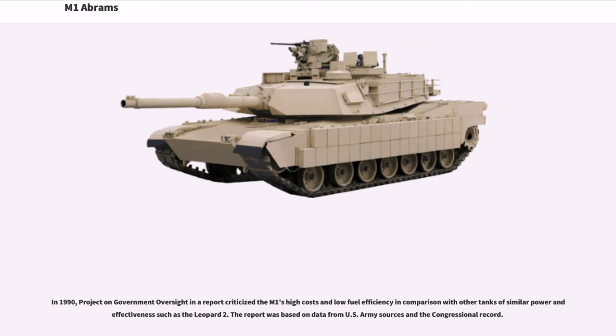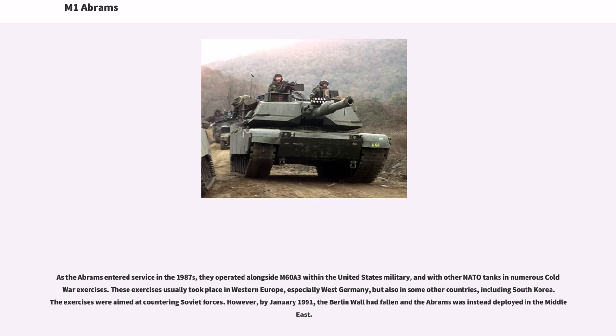In 1990, the Project on Government Oversight in a report criticized the M1's high costs and low fuel efficiency in comparison with other tanks of similar power and effectiveness, such as the Leopard 2. The report was based on data from U.S. Army sources and the congressional record. As the Abrams entered service in the 1980s, they operated alongside M60A3 within the United States military, and with other NATO tanks in numerous Cold War exercises.